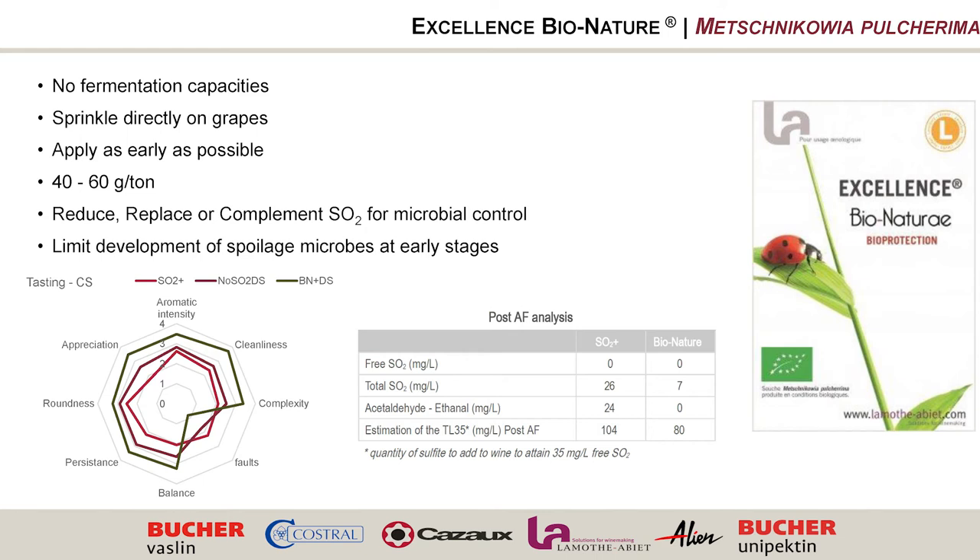La Moutabier has a product already sold in the USA called Excellence Bio Nature. Two of the trial wines in front of you were made with it: one with 50 ppm sulfur, the other with no sulfur but with Bio Nature plus Aroma Protect at the end of fermentation — on organically farmed grapes. Results confirmed Daniel's findings, plus an additional observation: using no sulfur on grapes with Bio Nature allows less sulfur to be needed later, because there are fewer combining compounds produced by yeast.